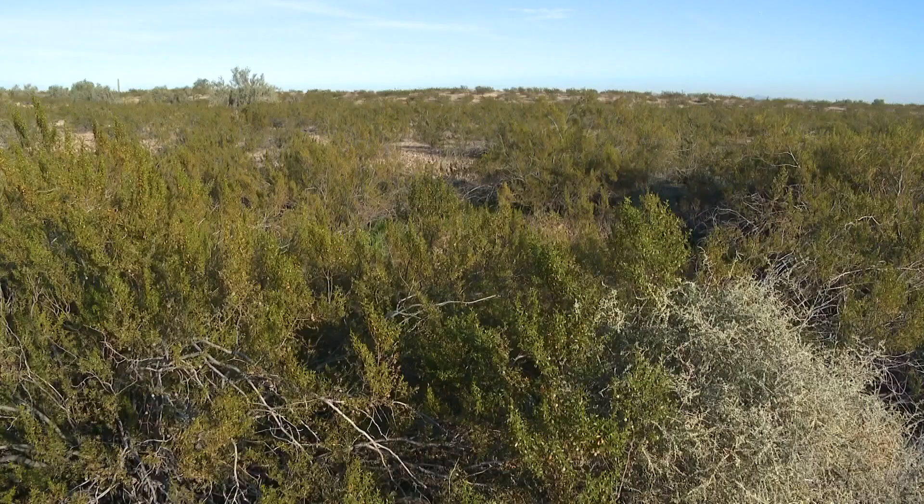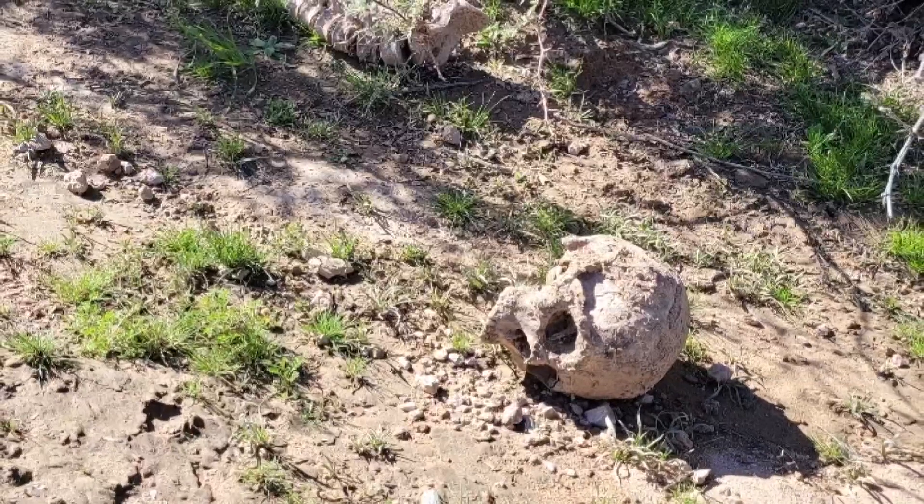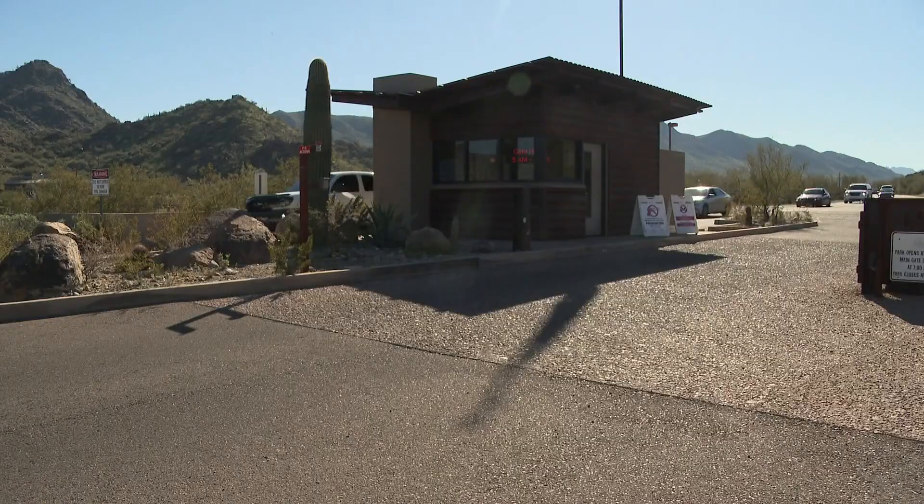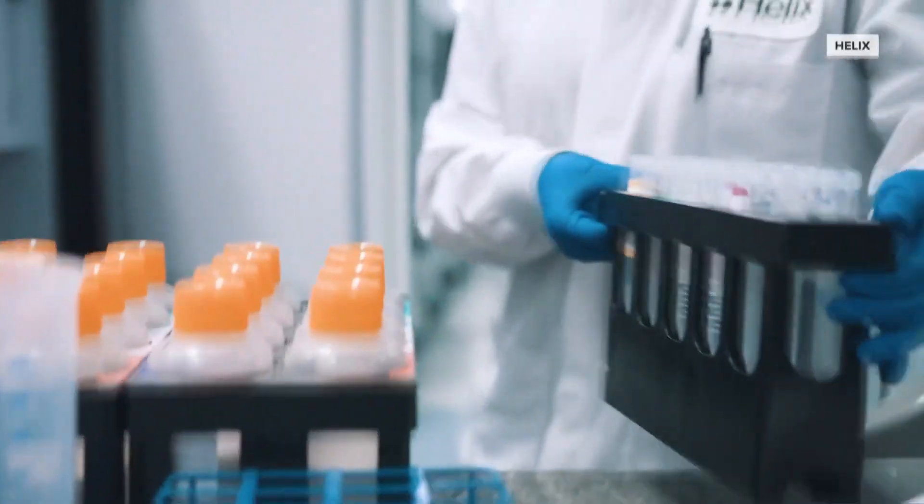Then at the beginning of the month in Buckeye, this skull was found tucked away in the desert. All three were sent to the county medical examiner's office to be identified, which, unlike what you see in the movies, takes time. It doesn't take five minutes.